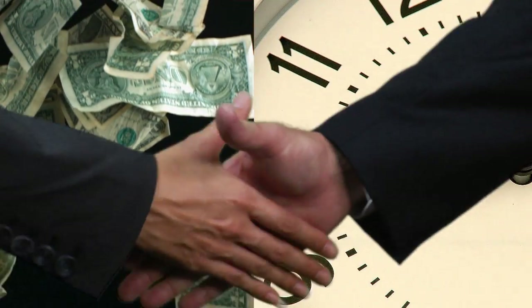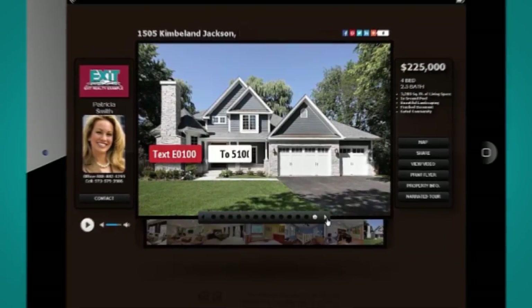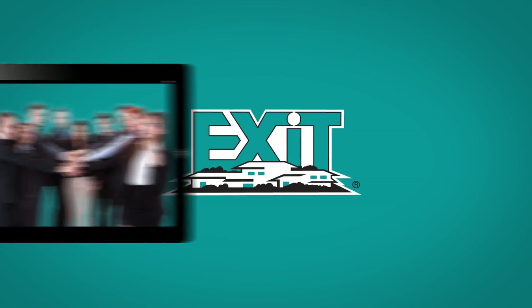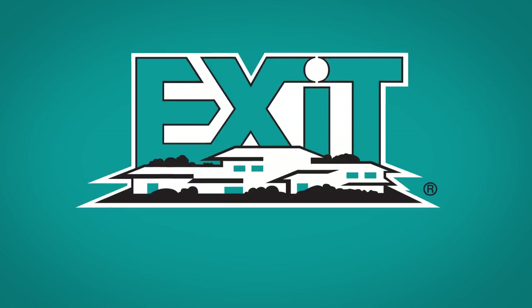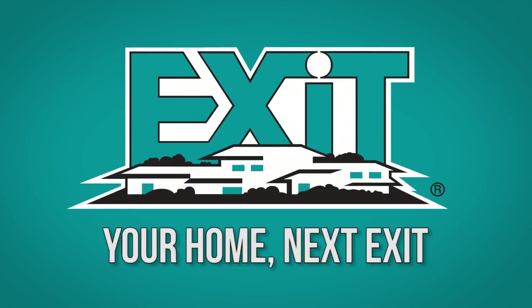It's our goal to see that your listing is handled personally and professionally, saving you time and money, and building a lasting relationship. We believe the sale of your home deserves a progressive strategy, backed by an experienced team that works for you. We look forward to helping you through the real estate process. Exit Realty — your home, next exit.